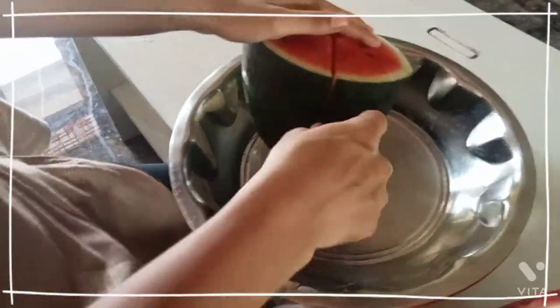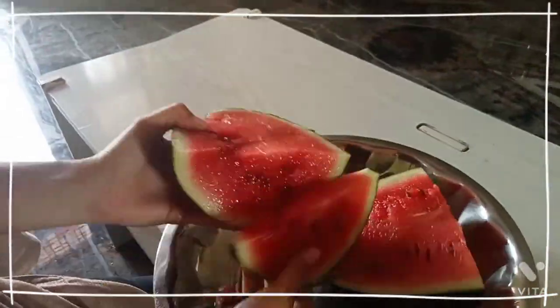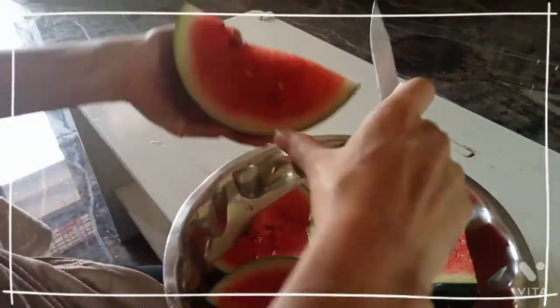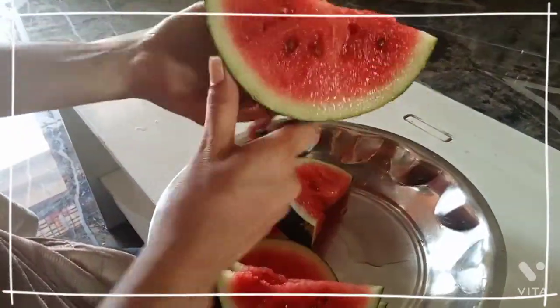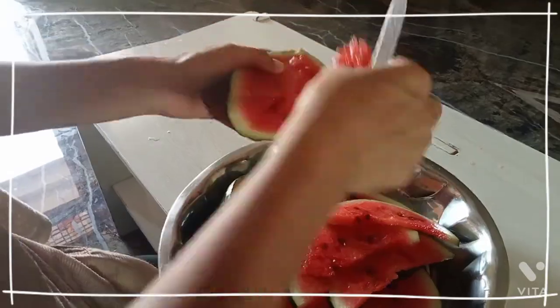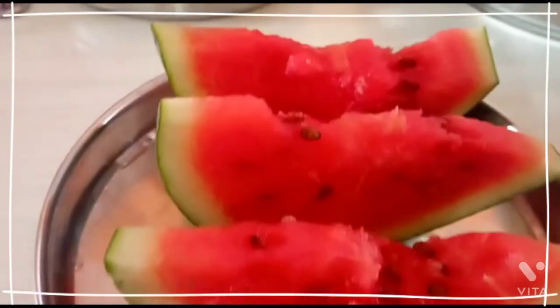After that I felt like eating watermelon. Watermelon is very healthy for us in summer because it has a large quantity of water compared to other fruits. So I completed cutting the watermelons.